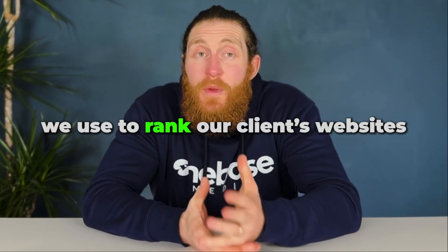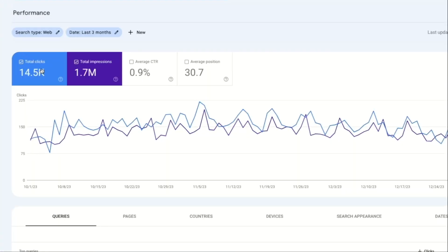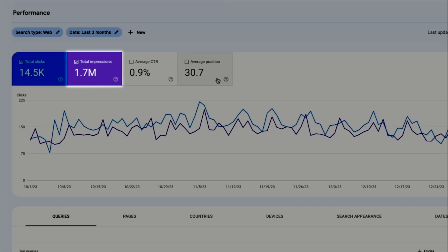Hi and welcome back. In today's video, I'll be sharing the exact method we use to rank our clients' websites on the first page of Google. Let me begin by quickly showing you one of our clients' websites and how it's performing. We're doing local SEO for them and in just the last three months, they have 14,500 clicks and 1.7 million impressions on their website.